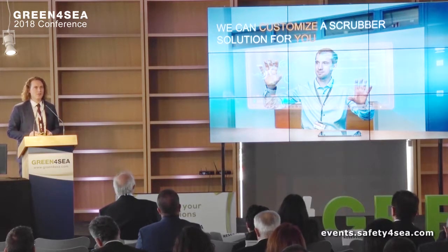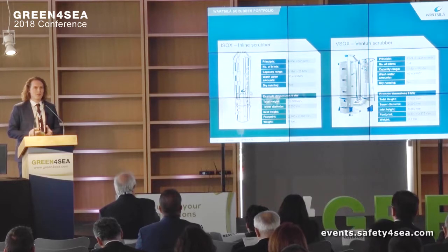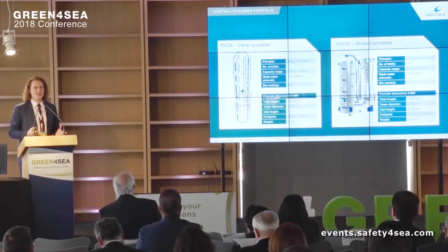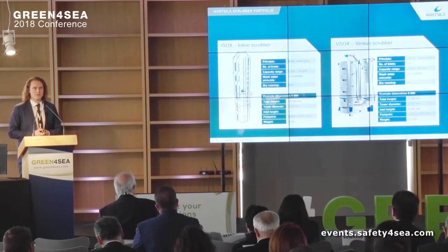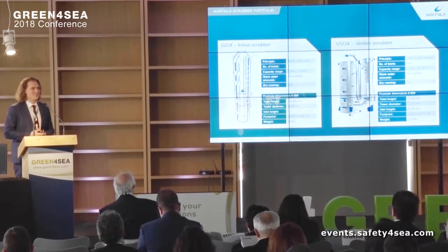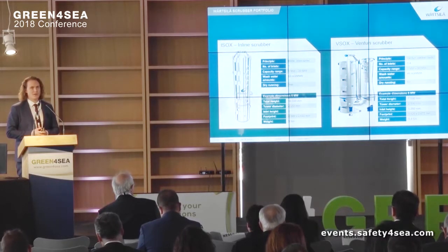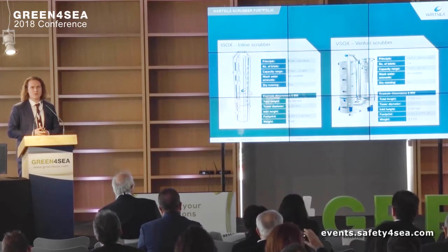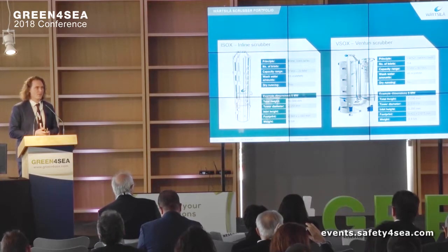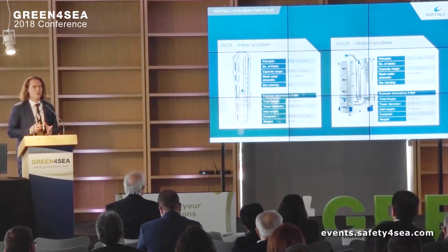Scrubber systems can be customized in a lot of different ways. We see that a lot of manufacturers, including Wärtsilä, have both Venturi scrubbers and inline scrubbers. Some have one or the other and are promoting their solution. Being that we have both, I can give an honest opinion. This very often comes down to scrubbing efficiency — a Venturi scrubber has greater scrubbing efficiency, so if you can fit one on your vessel, go for the Venturi scrubber.